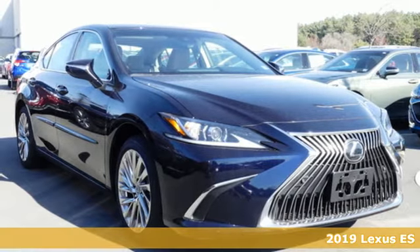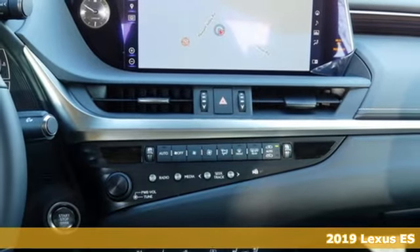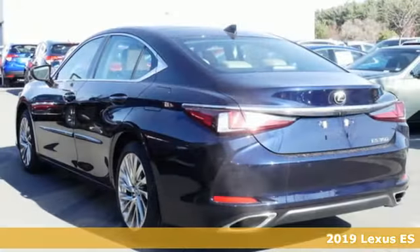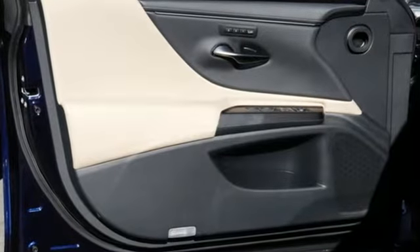Here's a new 2019 Lexus ES. Enjoy the exceptional world-class luxury of this stunning sedan, filled with refined craftsmanship found in every detail. It's equipped for all your driving needs and wants.